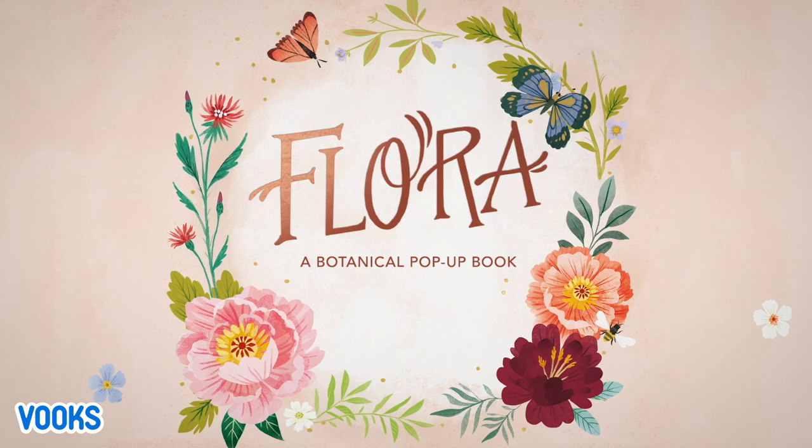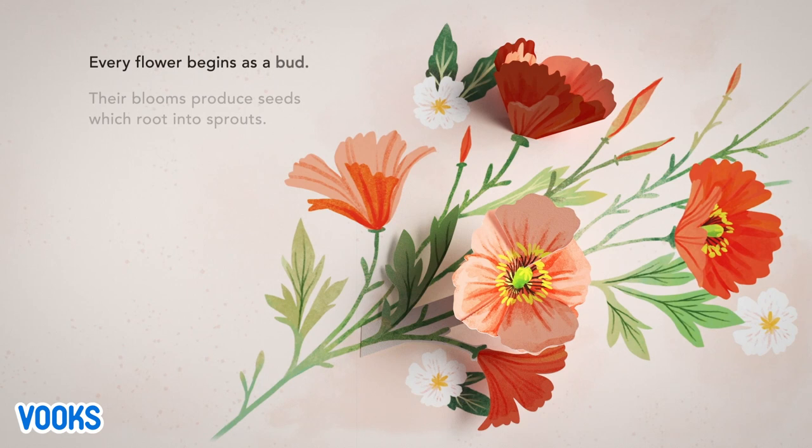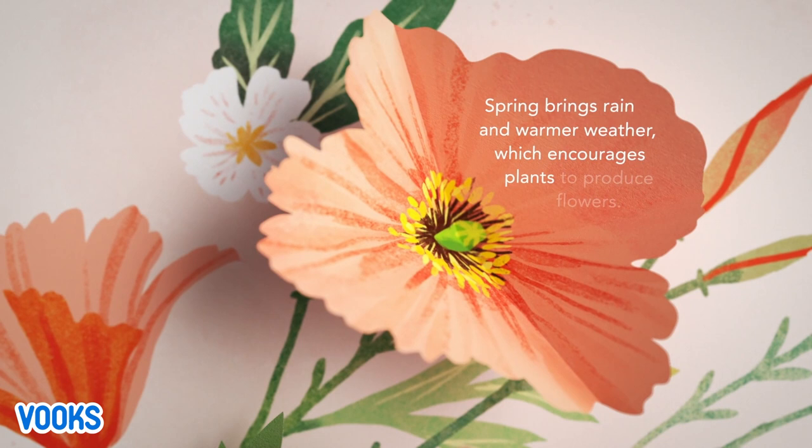Flora, a botanical pop-up book. Every flower begins as a bud. Their blooms produce seeds which root into sprouts. Spring brings rain and warmer weather, which encourages plants to produce flowers.